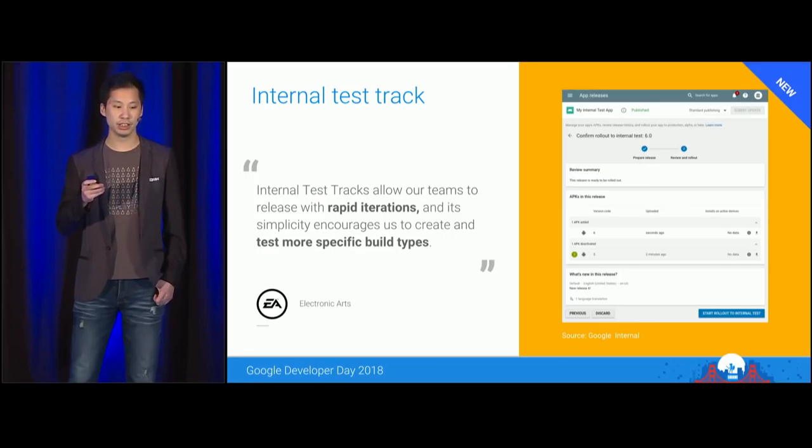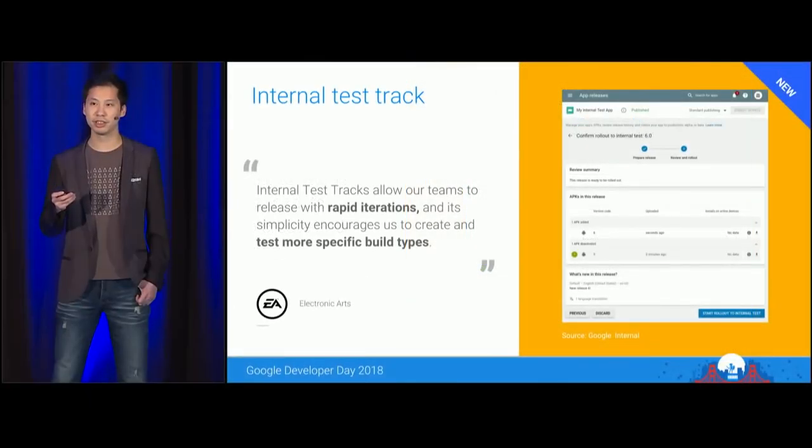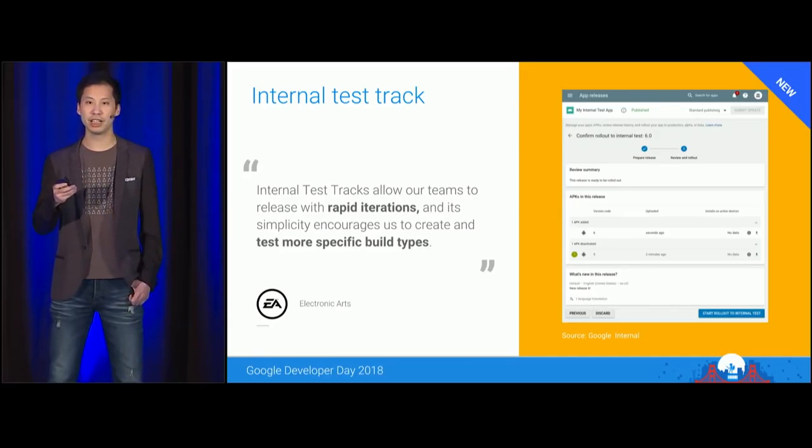In 2015, we introduced the alpha and beta test tracks, which allow developers to distribute APKs earlier than ever before. Today, I'm pleased to announce we are launching internal test tracks. Internal test tracks allow developers to publish and distribute their APKs in minutes — as opposed to hours — to up to 100 test users, enabling teams to do rapid, iterative testing whether launching brand-new games or new features for existing games. We believe this is a truly powerful tool, both pre- and post-launch.